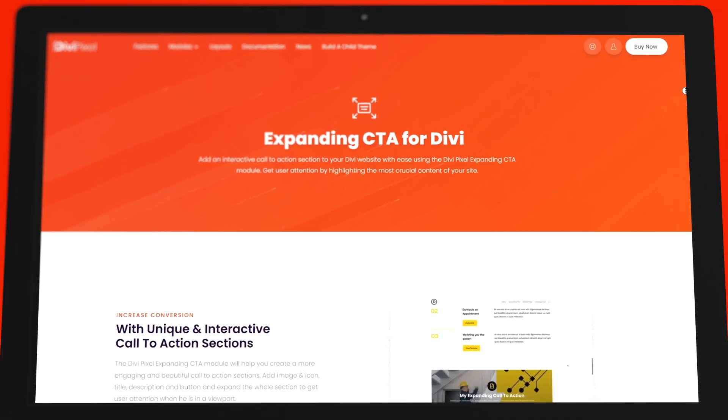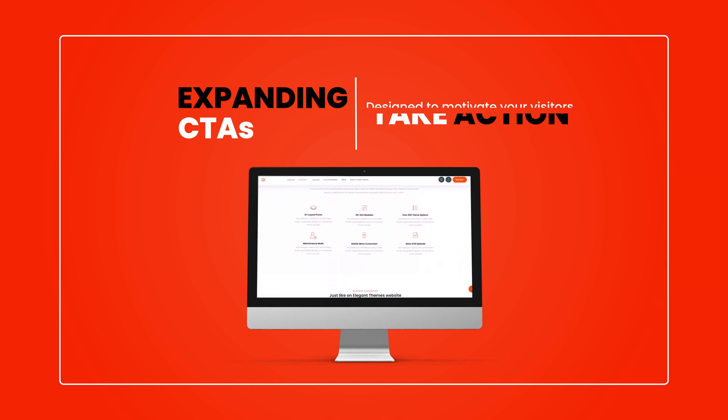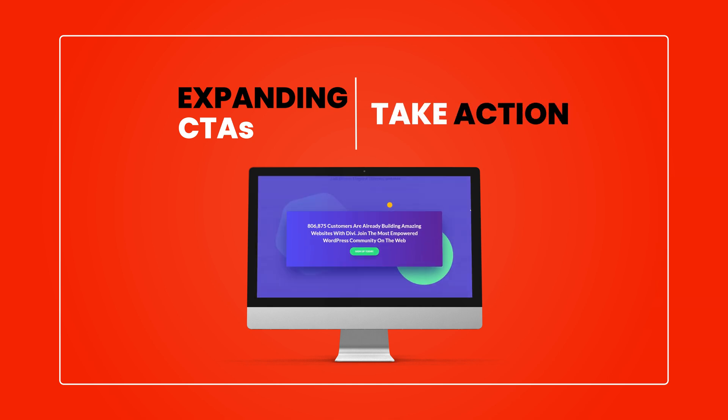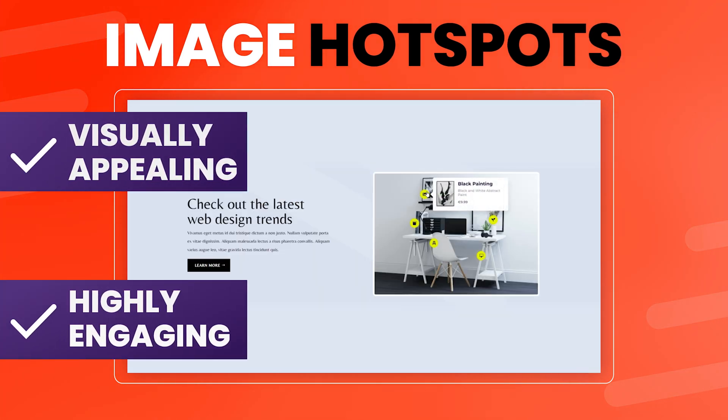But that's not all. DiviPixel also allows you to create expanding CTAs that are designed to motivate your visitors to take action. And with Image Hotspots, you can provide additional information to your visitors in a way that's both visually appealing and highly engaging.